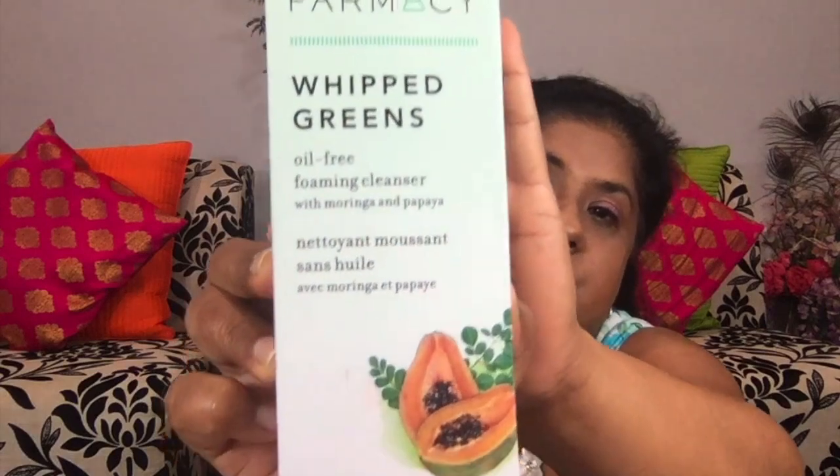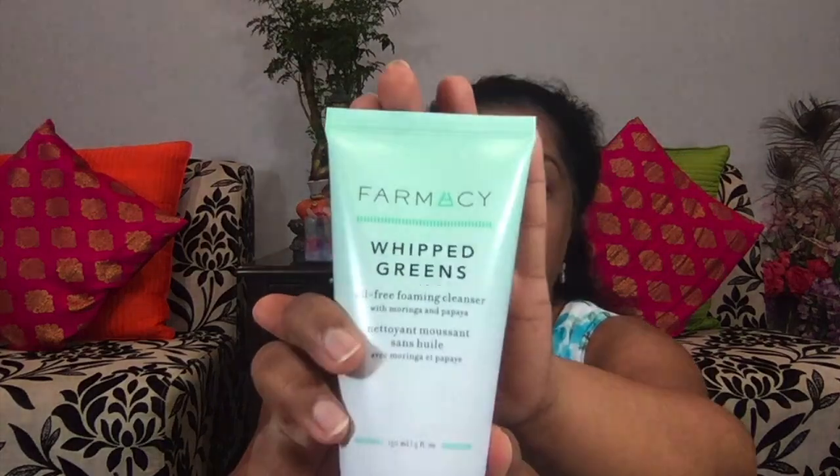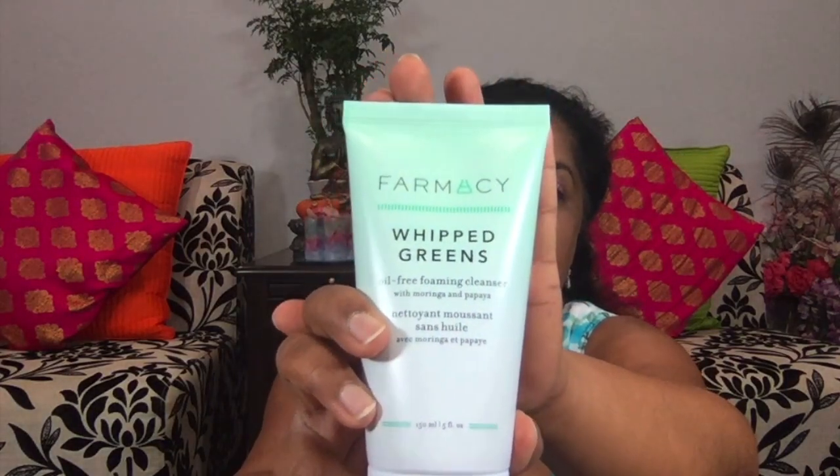Now let's just see what products I got. The very first product in my box is the Farmacy Whipped Green Oil-Free Foaming Cleanser. I have used Farmacy products before and I really like them. The retail value for this is $28 and I'm very excited to use this.